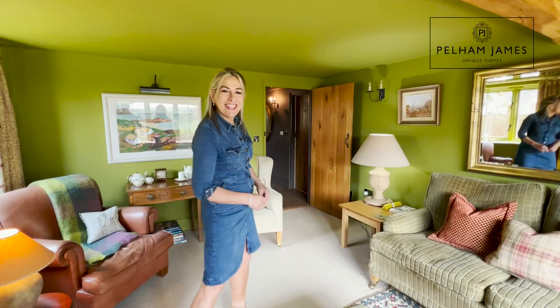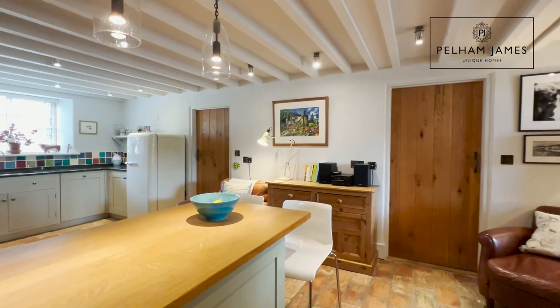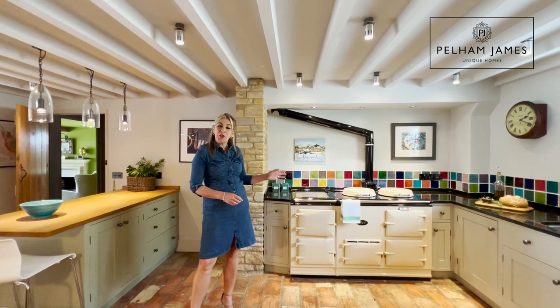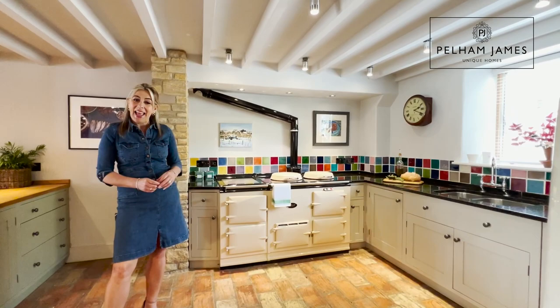Now let me show you the kitchen diner. The modern rustic charm of the Post House continues into the chic open plan kitchen diner. There's a peninsula island here with storage and barstool seating, and the kitchen itself is well equipped to include a four-oven oil-fired AGA and a built-in dishwasher.